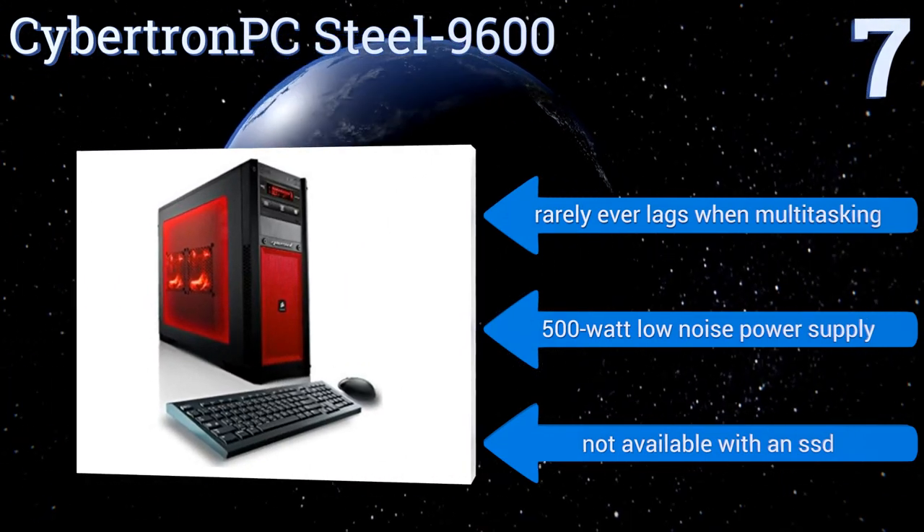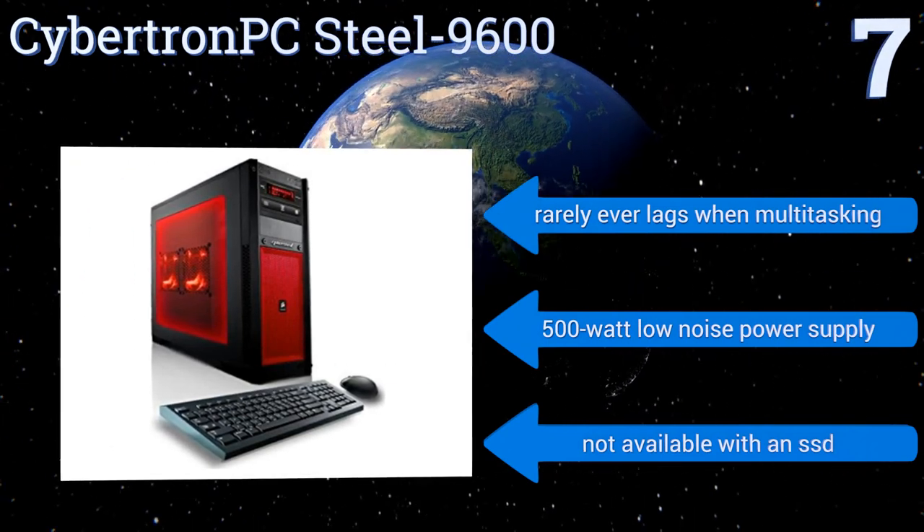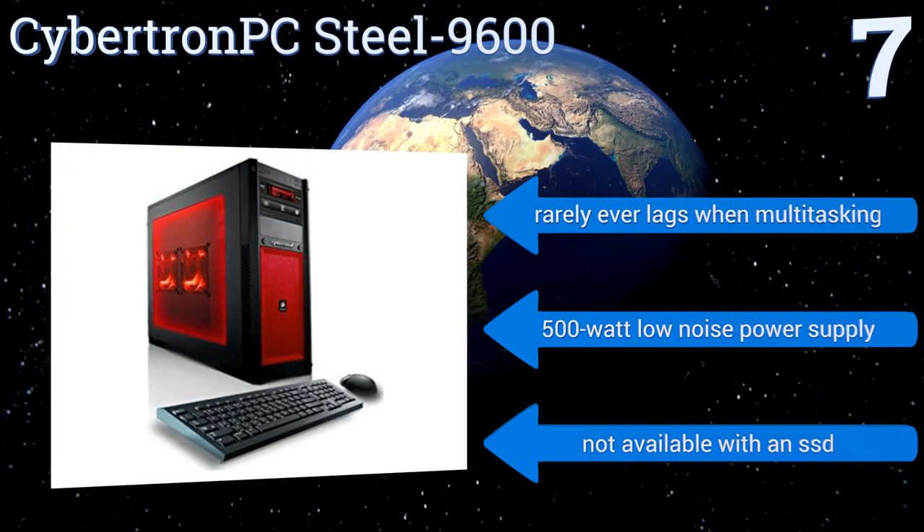This one rarely ever lags when multitasking and comes with a 500-watt low-noise power supply, but is not available with a solid-state drive.